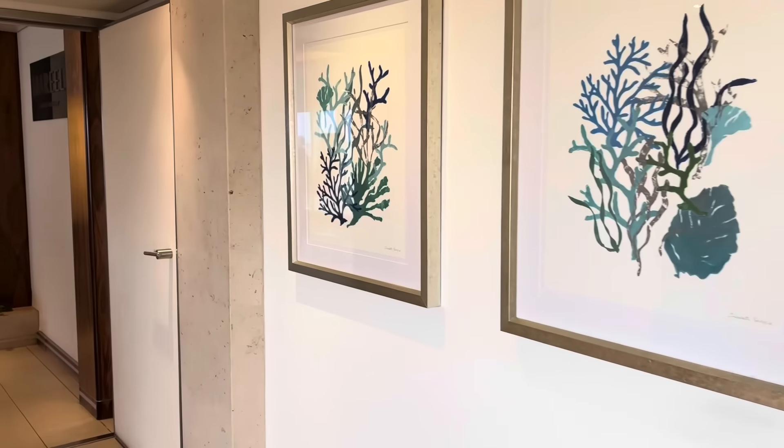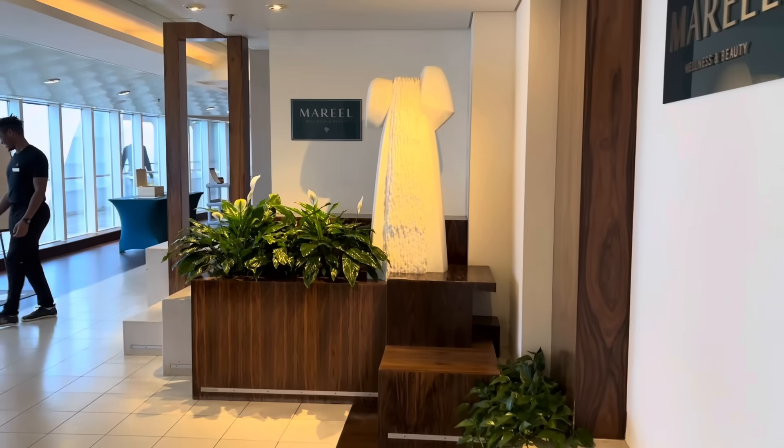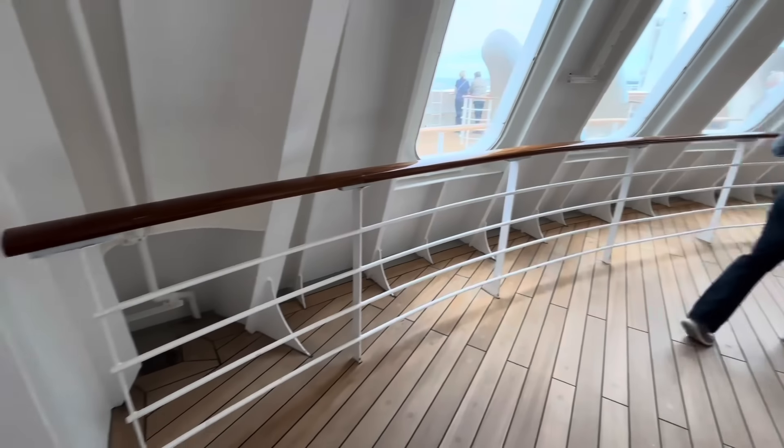I hope they have some passes left for me at the thermal suite. I couldn't resist — I've booked the thermal suite for the whole week. Come and go as you please from 7:30 a.m. You're going to have to watch the full vlog to see what that's like — it's kind of a cliffhanger.